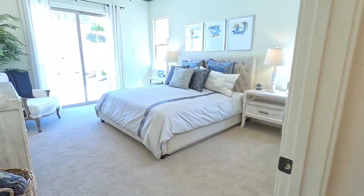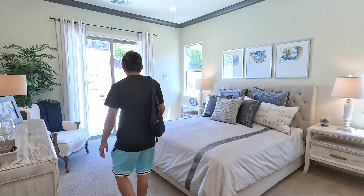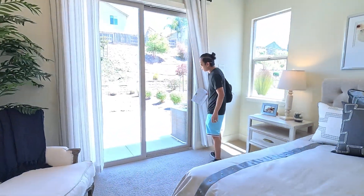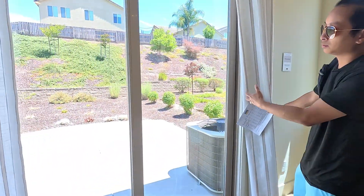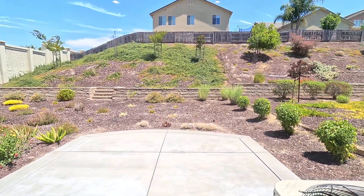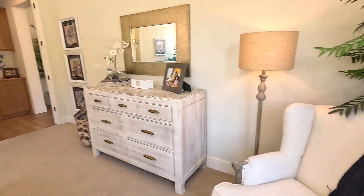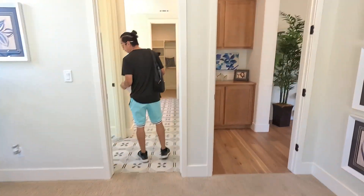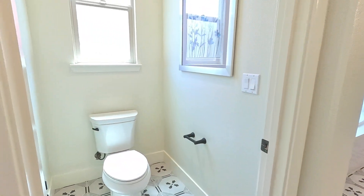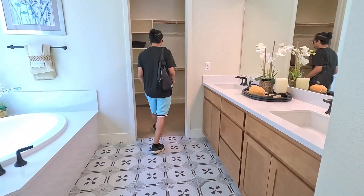Here's the master — good-sized master. They do have a sliding door that leads to the outside area as well — a huge sliding door where you can hang out outside, which is really nice. And right behind you, you have the bathroom: double sink, walk-in shower, huge tub, and a huge walk-in closet.